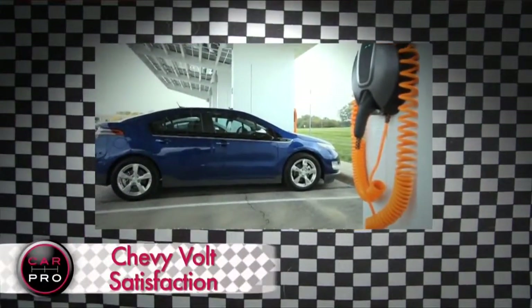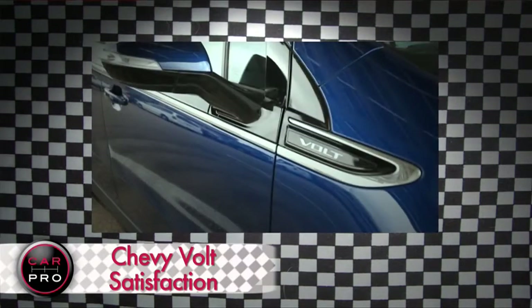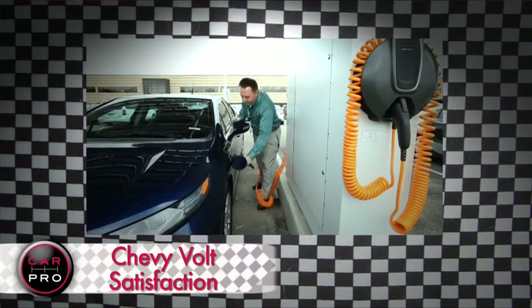The Chevy Volt now outranks the Porsche 911 when it comes to owner satisfaction. 93% of Volt owners would buy one again, according to the folks at Consumer Reports magazine.